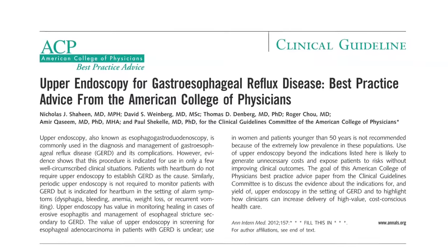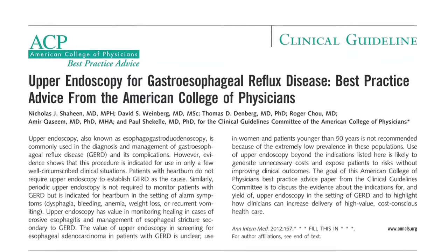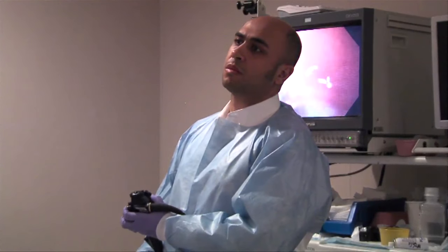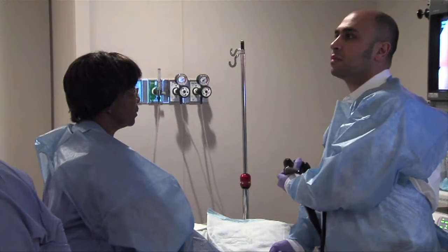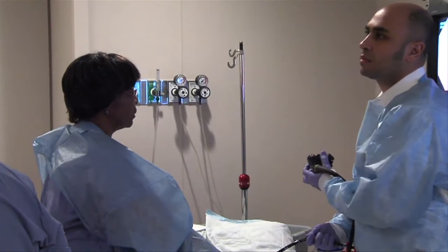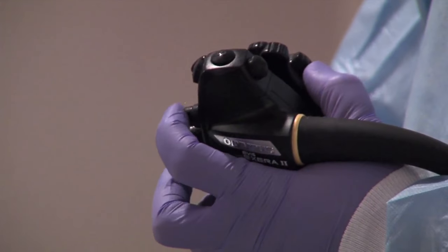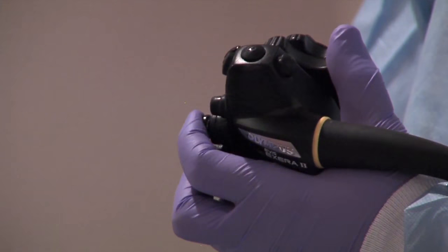The American College of Physicians recommends that upper endoscopy be reserved for patients who fail therapy or who have other symptoms suggestive of a more serious disease. The new evidence-based recommendations are published in Annals of Internal Medicine. The ACP says that inappropriate use of upper endoscopy does not improve the health of patients, exposes them to preventable harms, may lead to unnecessary interventions, and results in unnecessary costs with no benefit.